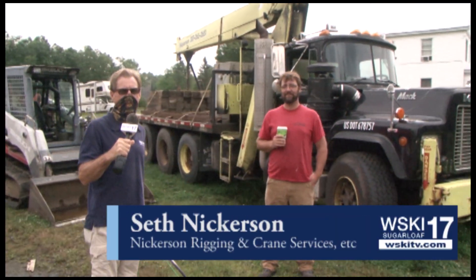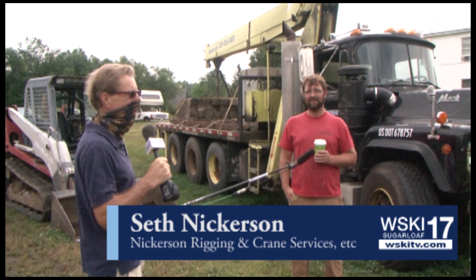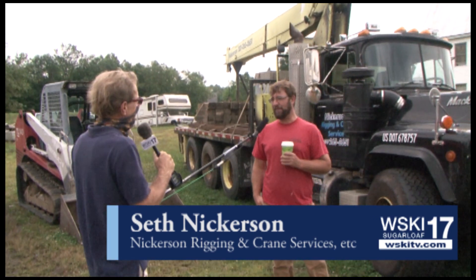On location with Seth Nickerson, and as you can see, heavy equipment right here. Seth, how are you? Great, Greg. How are you, Ben? How's your summer going?